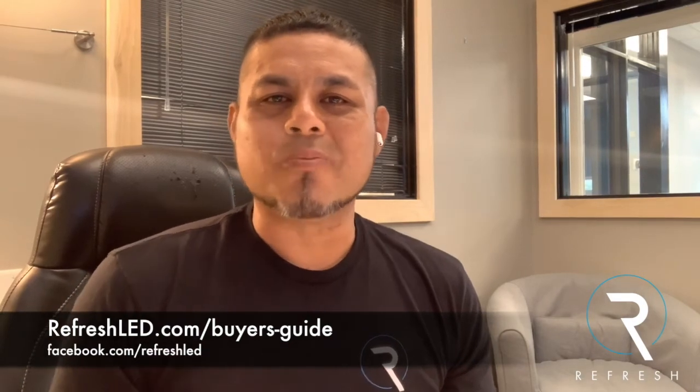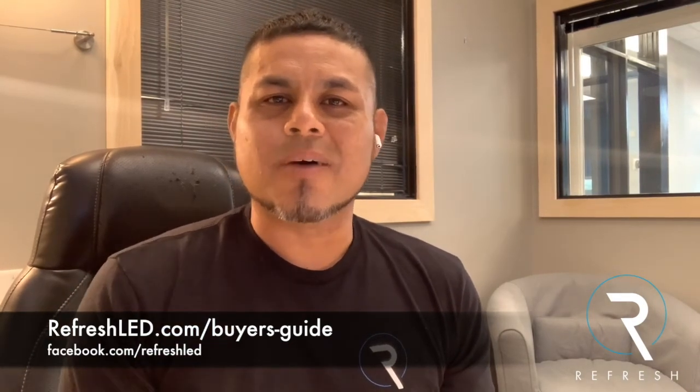We have it here free as a resource and as a downloadable PDF for you. We have it attached to this email. And if you have any further questions, we are happy to partner with you. Our website is refreshled.com. We thank you so much for considering our company to help you with your LED wall purchase.